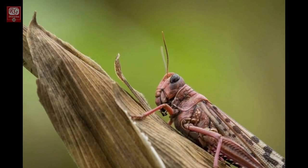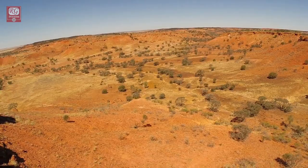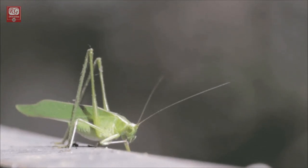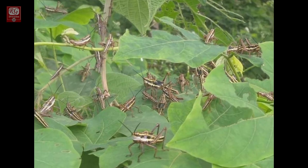Desert grasshoppers are mostly living alone, each leading its own way of life. As the desert environment dries up and leaves smaller areas of greens, grasshoppers look for food and slowly start moving from their place. This eventually brings all grasshoppers closer together.